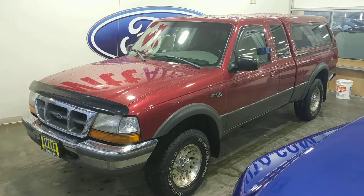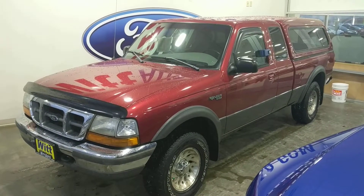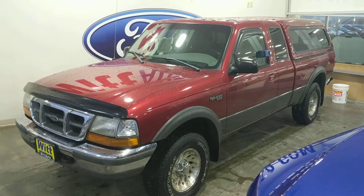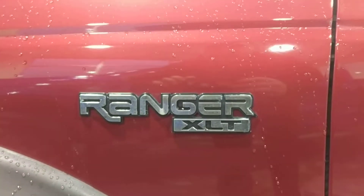Hello folks, this is Caleb Aulick at Witt Family Ford in Pulaski, and here is your deal of the day. Today we have a 1998 Ford Ranger 4x4 with the V6 in it. As you can see, this is an XLT trim level.